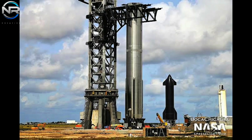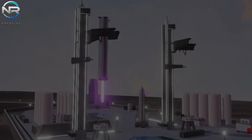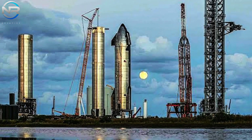The substantial enhancements being introduced to Pad B are laying the groundwork for a more robust and sustainable future for Starship. The inaugural demonstration of this system will represent a thrilling milestone, illustrating the extent to which SpaceX has perfected its strategy for rapid, reusable, and high-frequency Starship operations.